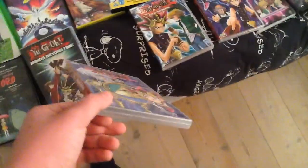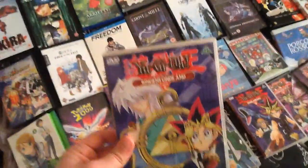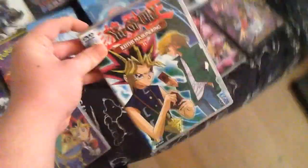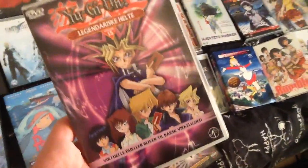Yu-Gi-Oh! The Bonds Beyond Time, and I also have the Danish Yu-Gi-Oh! first movie, which because I couldn't find it anywhere, I got a French copy with Danish — they have both the Danish and the English I guess. But yeah — Yu-Gi-Oh! Volume 5, The Spirit of the Ring, Volume 11, Keith Masquerade or something like that. Part 14, Ties of Friendship. Part 15, Legacy of Heroes.